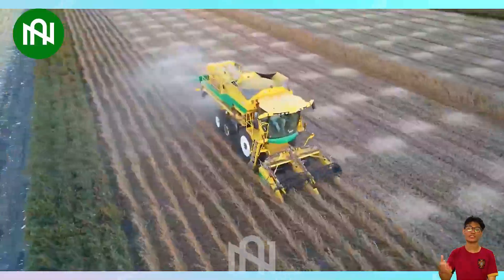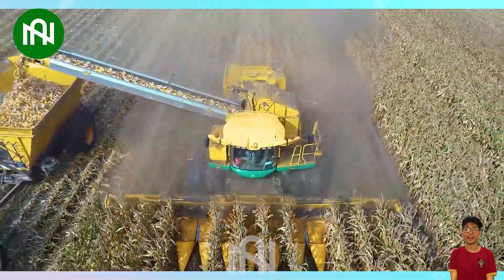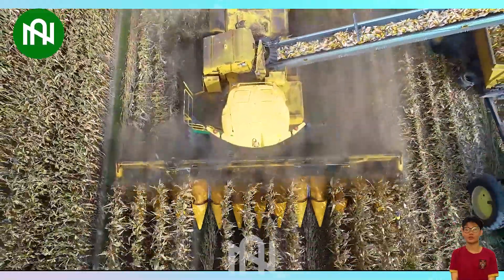This harvester's swift design and remarkable efficiency redefine the standards of grain harvest, achieving what used to take days in a matter of hours.